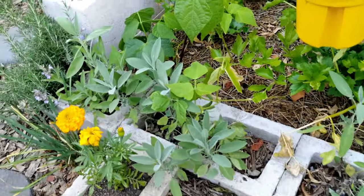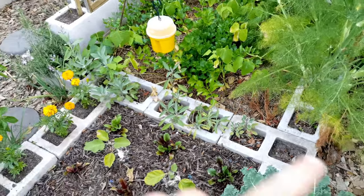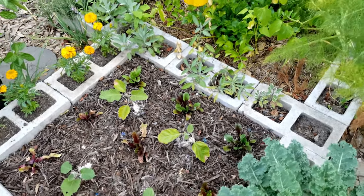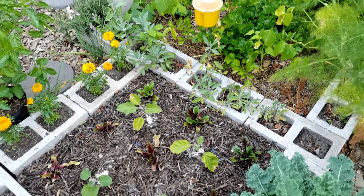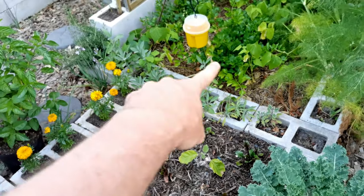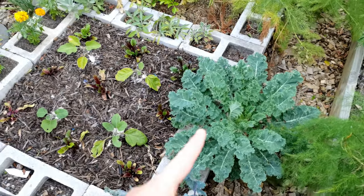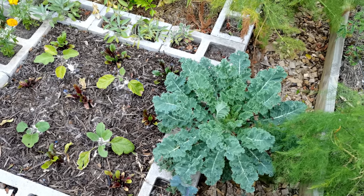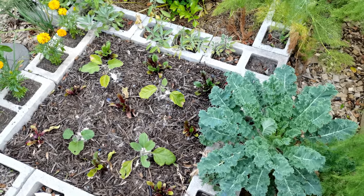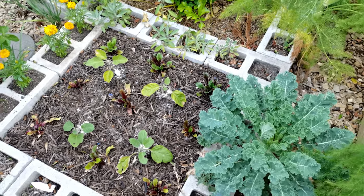On that side you can see the sage is just absolutely thriving. This is why I love the cinder block idea — it allows you to plant things together that you normally wouldn't be able to. You can't usually put sage in a vegetable garden because it gets too much water, but here I can water this section completely independently from the sage. On this side there's a lovely kale that's probably going to come out as soon as bugs start infesting it with the heat, and then that area is going to be planted with onions — I can water that completely separately from everything else.